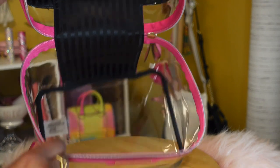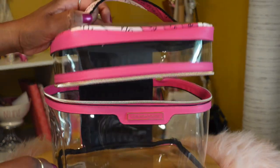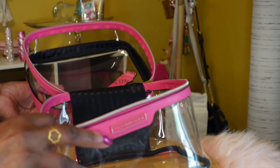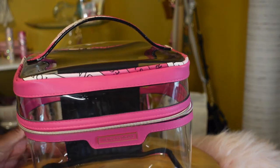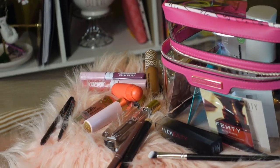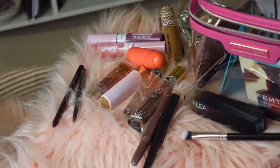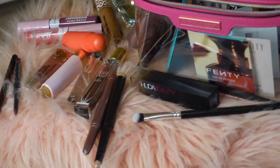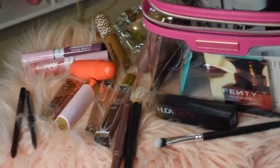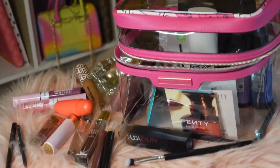My cosmetic train case by Victoria's Secret is now empty! Thank you all so much for joining me on this somewhat different video from me. Here's an overview of all the cosmetics I've purchased recently — I'm gonna have fun with some of these this fall. Thanks for watching, I appreciate you!